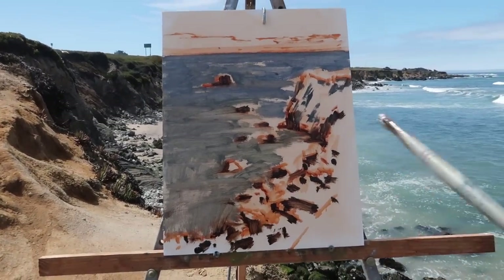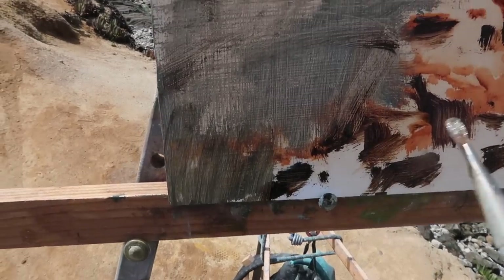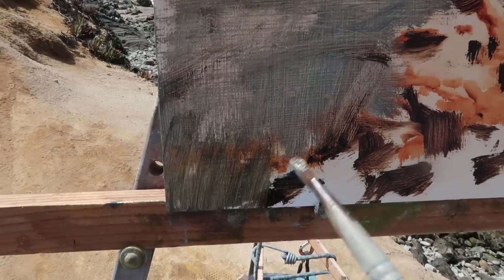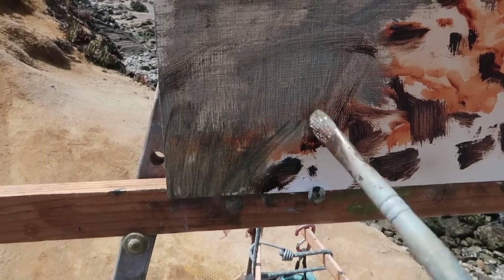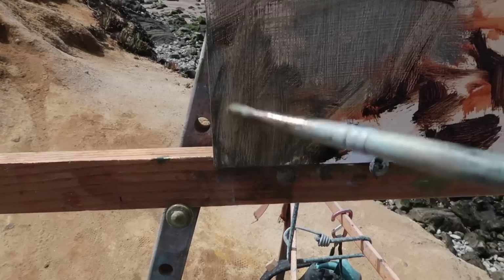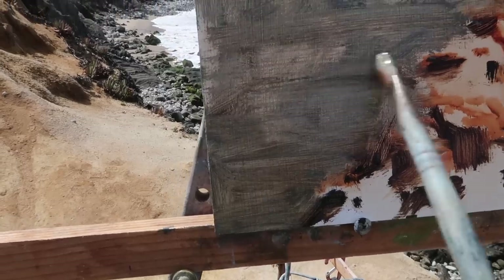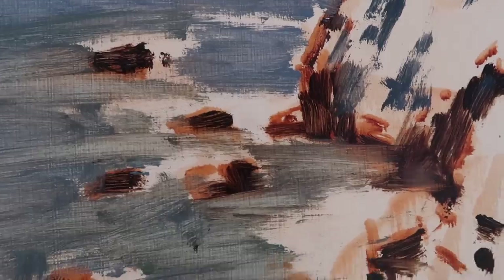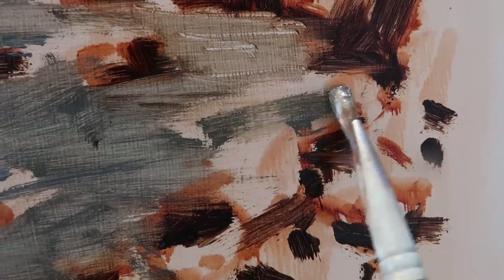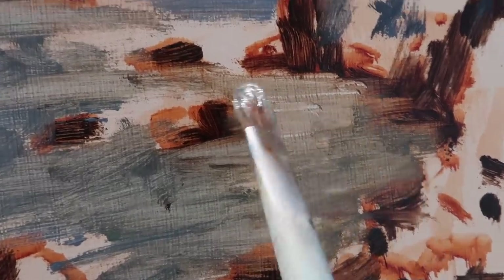Just by laying in that water it really establishes the composition. Originally I was going to have the rocks go off the edge like this, but I think I'm going to have it run off right here. One thing you want to avoid is having the rocks go right off at the corner — compositionally that can just look really awkward. I did the opposite of what I was wanting to do. I was going to have a little white water right here and then some transparent water in this area.